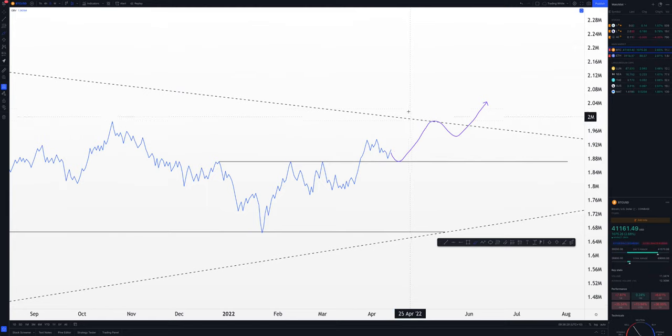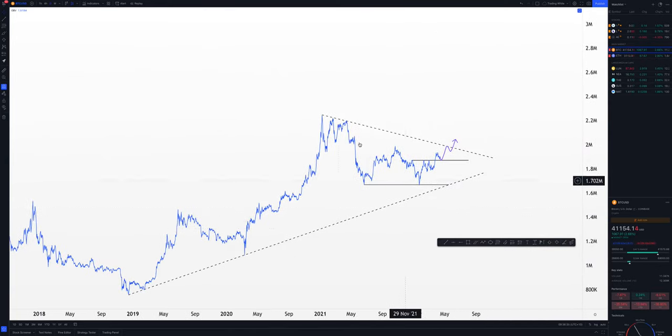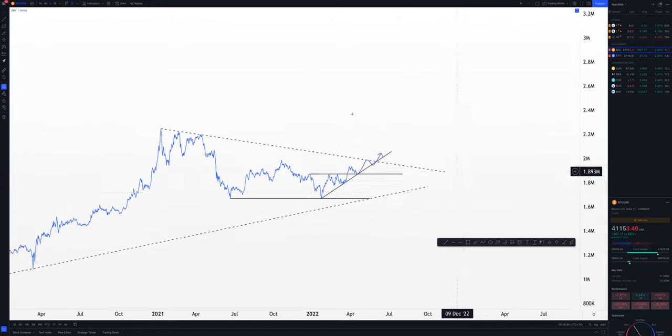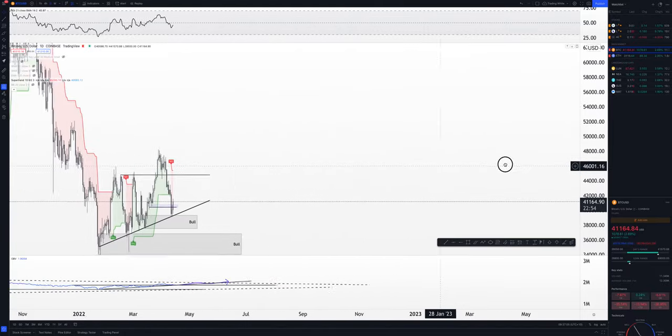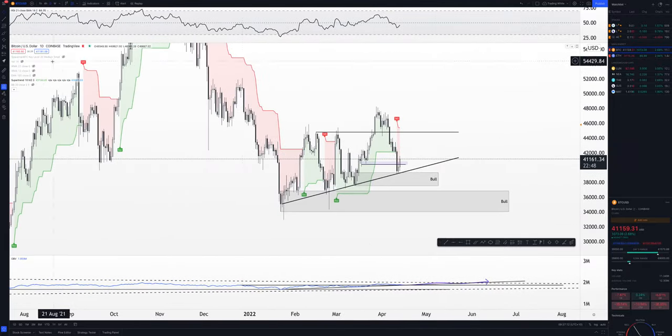Let me zoom out and show you guys the resistance line — it's just this trend line here. From there we can see two scenarios: whether this trend line acts as support, meaning price reaches this diagonal resistance, comes back to test it, and then bounces and breaks through the top resistance — that's bullish. Or this gets invalidated and we get a close below, which gives me the idea we'll be rejecting these levels. That's my idea so far with Bitcoin.